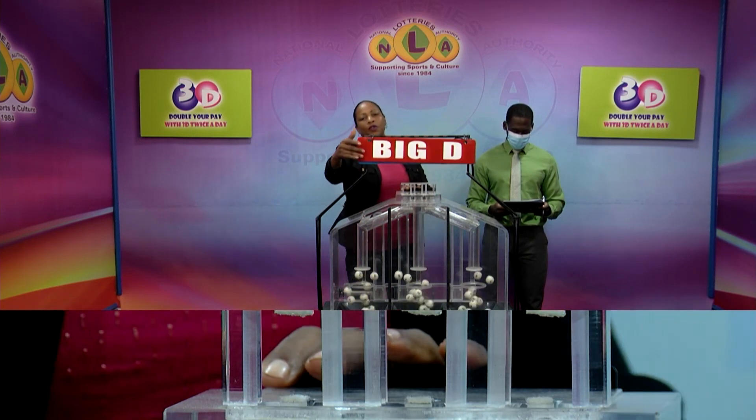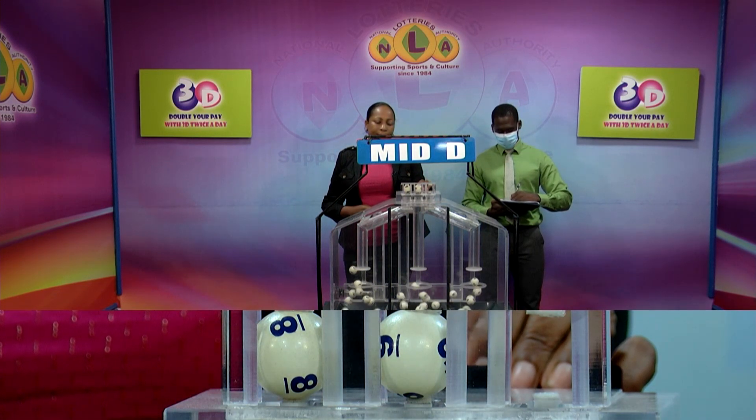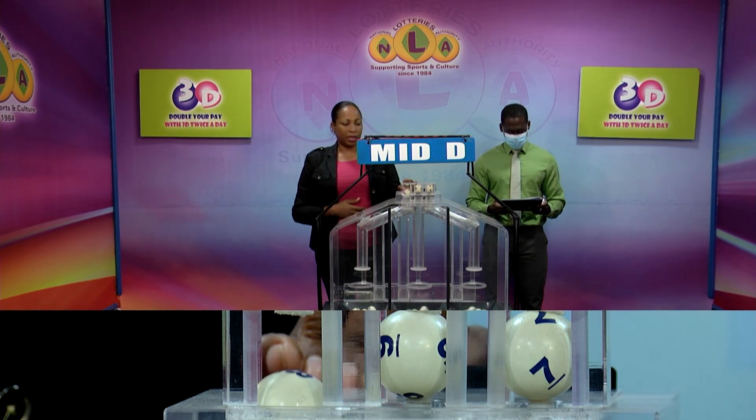The second draw is for the Mid D winning number. And that's 8, 9, 7. 8, 9, 7 is the Mid D winning number.